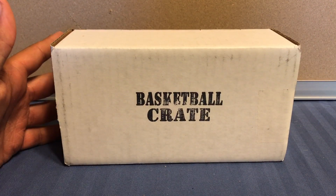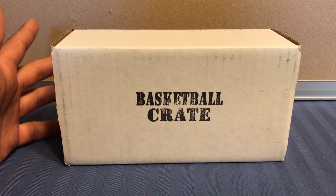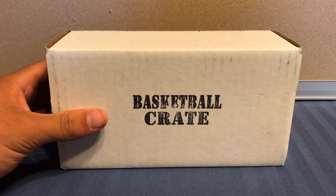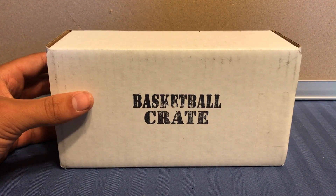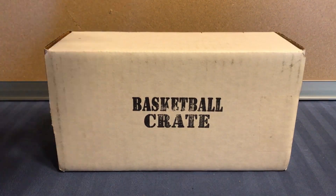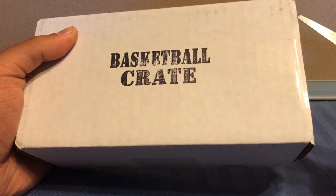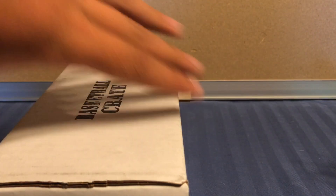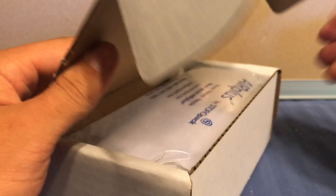I went with basketball. If you don't know what the card crate is, it's just a subscription box where you pay — these are I think 30 bucks — and they send you anywhere between 5 to 8 hobby packs, all hobby packs. They include some supplies and a bonus. The bonuses are you can get a single, double, triple, or home run, and obviously home run is the best. It's just however many bonus packs you'll get. So let's see what we got.